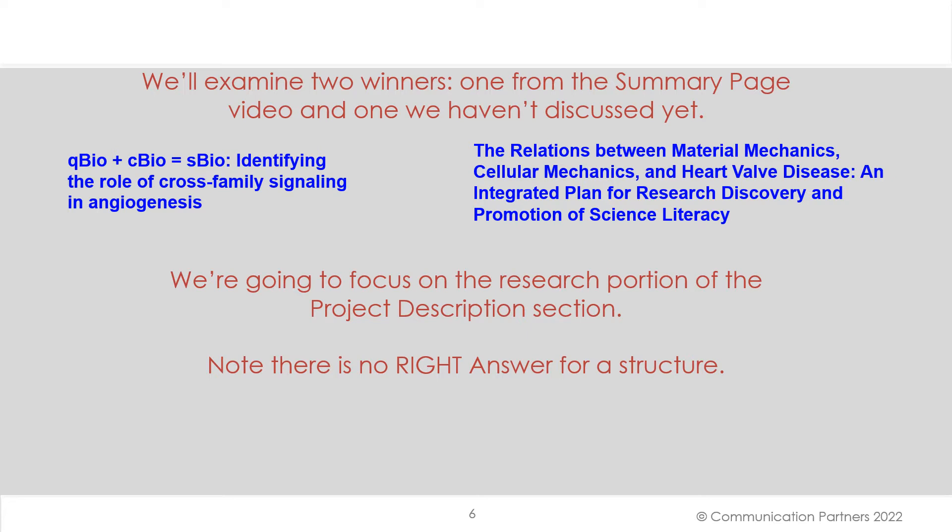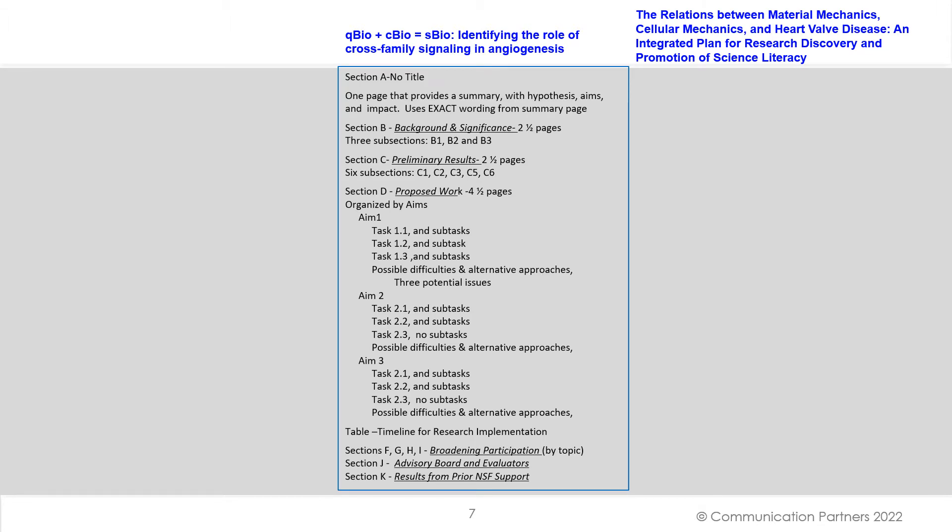Here we're going to compare the Q-bio plus C-bio equals S-bio (the angiogenesis one) with the Material Mechanics, Cellular Mechanics, and Heart-Valve Disease one. We have sections A through K. Section A has no title. Section B is Background and Significance. Section C is Preliminary Results. Section D dives into the aims — the proposed work — organized by the aims: Aim 1, Aim 2, Aim 3, and tasks and subtasks underneath those aims, along with possible difficulties and alternative approaches for each aim. Then there's a timeline for the research implementation, and subsequent sections are about broadening participation, the advisory board evaluators, and results from prior NSF support.